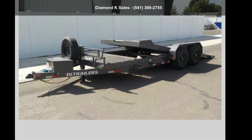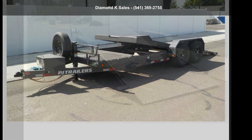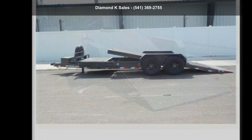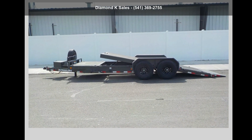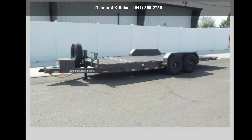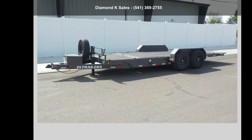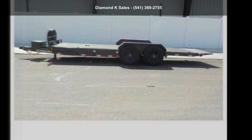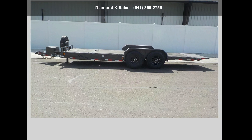Check out this PJ Trailers 2023 Tilt T6, 7ft x 20ft 14k ¾ tilt. If you are looking for a quality trailer, consider this one. This unit is priced just right and comes equipped with many desirable features. For more details on this unit's features and options, follow the link in the description below.